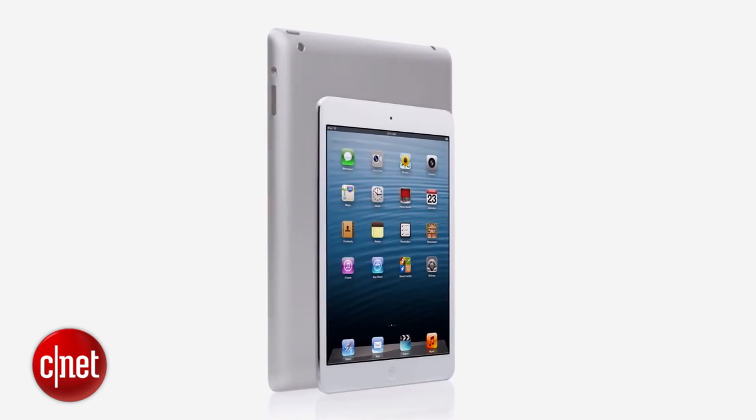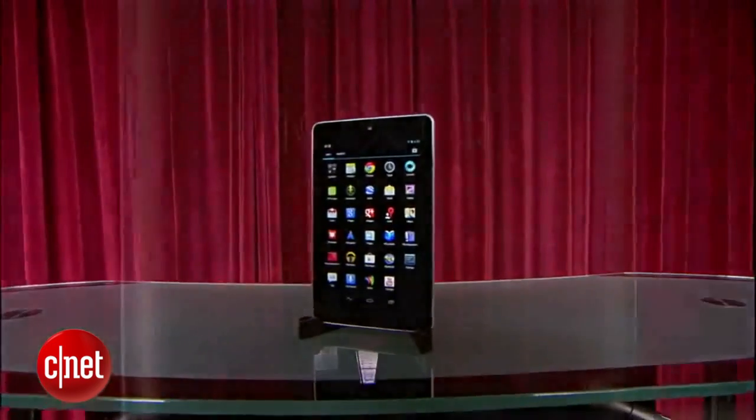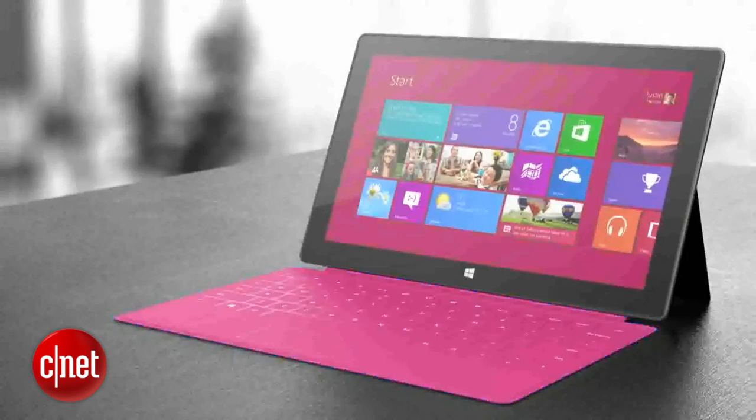The Nexus 7 had managed something more important than sales figures, though. For the first time, Android was making its mark in the world of tablets, and this time it was Apple that had to react. The iPad Mini was a clear sign that, for the first time, Apple had spotted a threat to its tablet dominance. The success of the Nexus 7 also upset Microsoft, which was just months from launching Windows 8 and its larger Surface tablet.